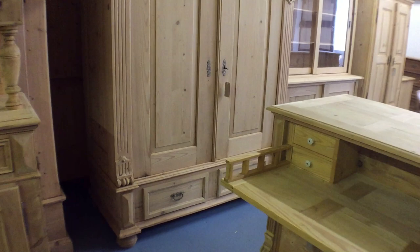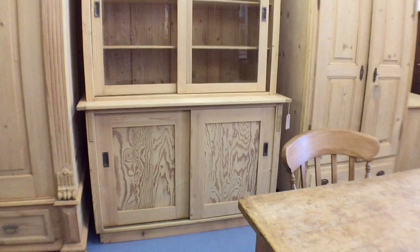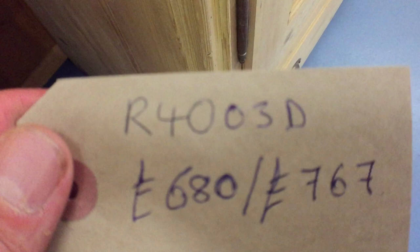Next to that we have a lovely old wardrobe with drawers at the bottom. This one totally dismantles, so it'll go up any stairway. It's a really nice solid one. There are the dimensions — you can see it's very deep inside, so that's lots of hanging space. Next to that, a large glazed top cupboard with sliding doors on the top and on the base. There's a single shelf inside the base as well. There's the code and the prices.